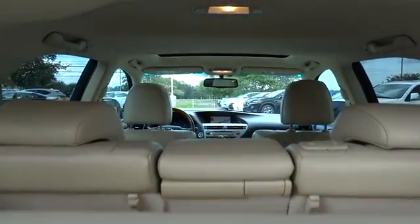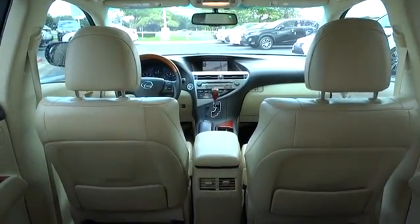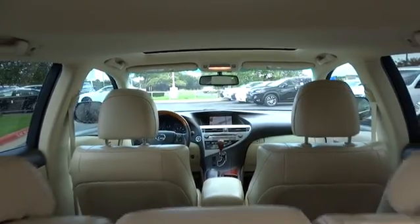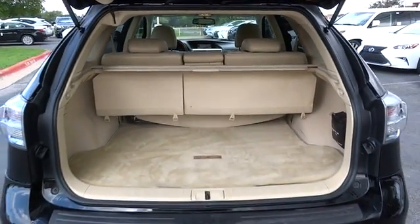Stability control, traction control, anti-lock braking system, keyless entry, CD changer, power passenger seat, steering wheel audio control, Bluetooth, adjustable steering wheel, power steering, keyless start, floor mat, auto dimming rear view mirror.